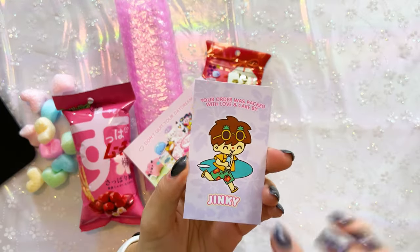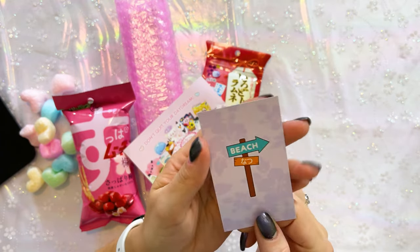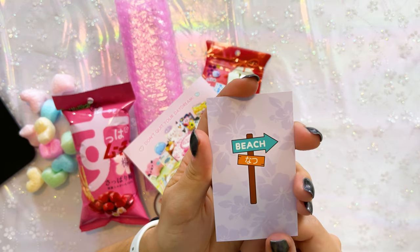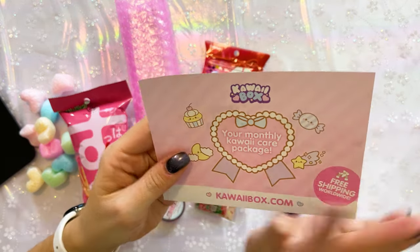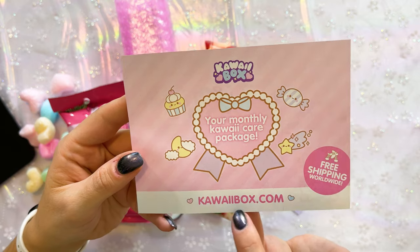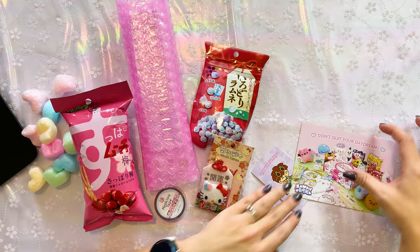Oh this is cute — my order was packed with love and care by Jinky. Thank you Jinky! And then we have 'Don't Quit Your Daydream.' Apparently they do a monthly kawaii box over at kawaiibox.com. I'll put those over to the side and get into all the different merch that I ordered.